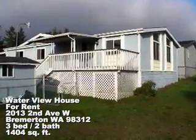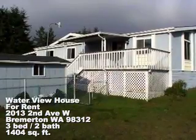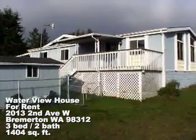Hey there, Mike Sumske, Washington Home Solutions. We've got a great property for rent. This is at 2013 2nd Avenue West in Bremerton, 98312.